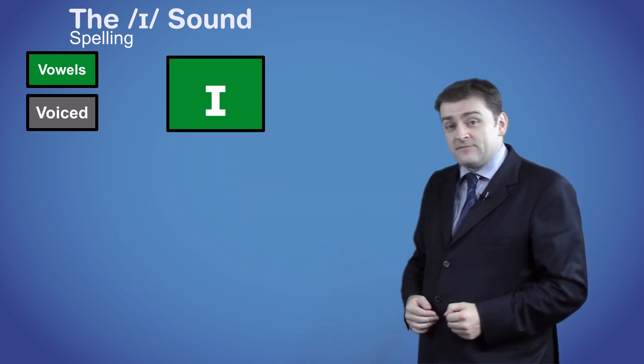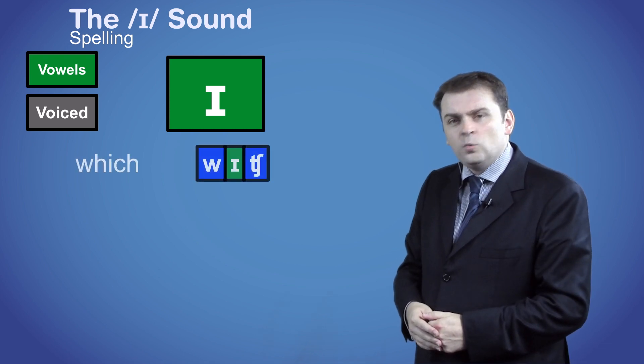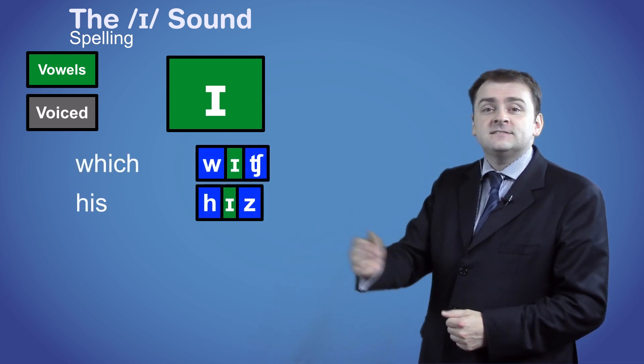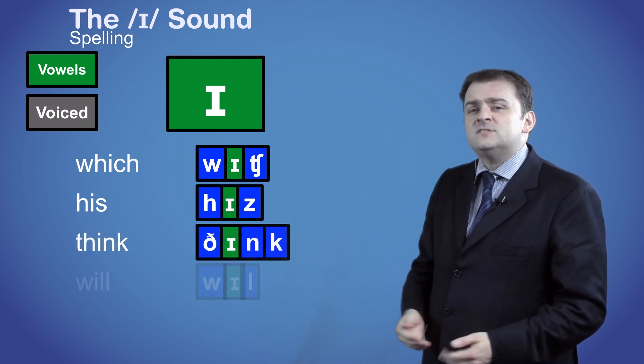Here are some words that have the /ɪ/ sound in the middle: 'will', 'which', 'his', 'think'.